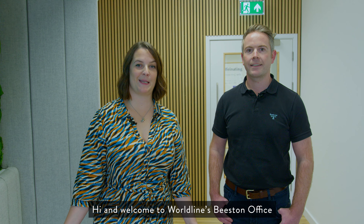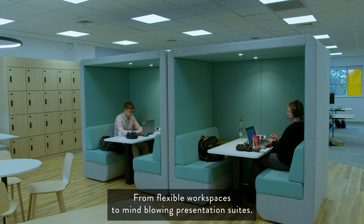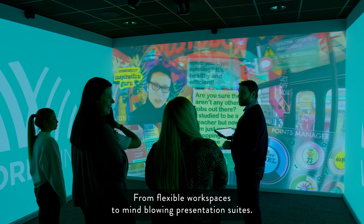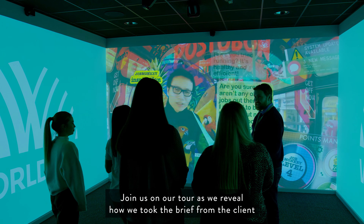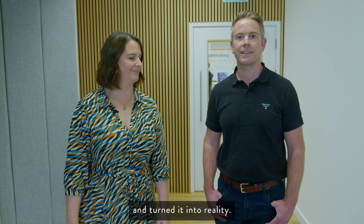Hi and welcome to Worldline's Beeston Office. I'm Chloe and this is Tom, and we're going to show you how Blueprint Interiors and Tech Interactive created this amazing workspace for Worldline's people. From flexible workspaces to mind-blowing presentation suites, join us on our tour as we reveal how we took the brief from the client and turned it into a reality. Let's get started.